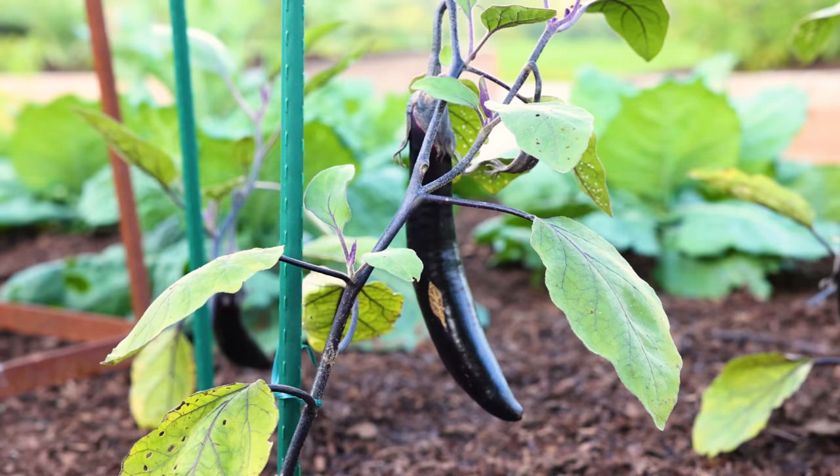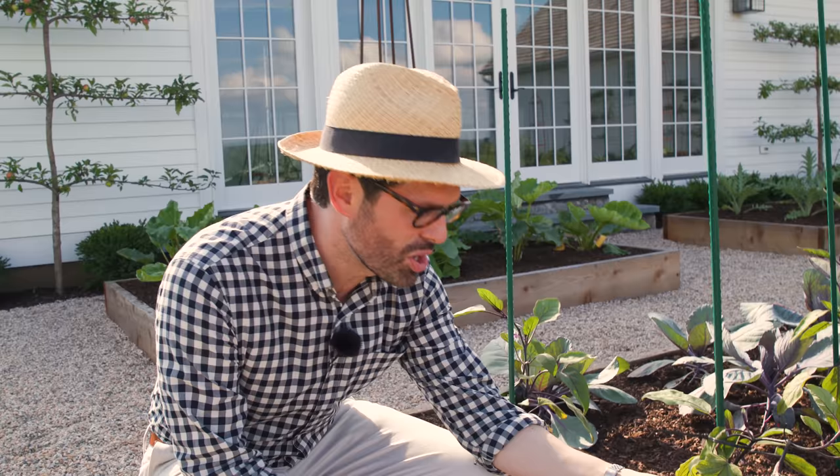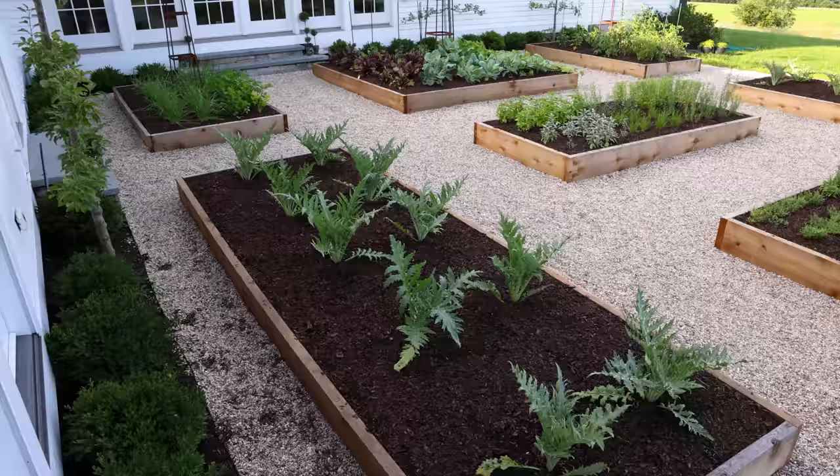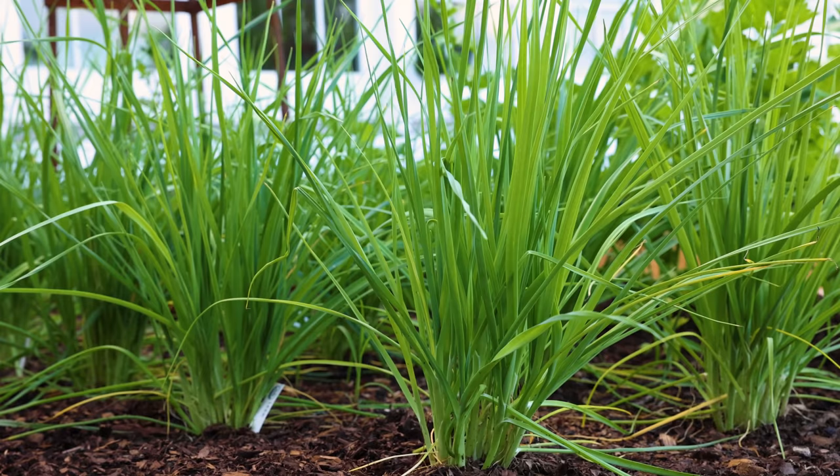These eggplants have been growing so fast. Just last week they were like half the size, so they're just going to be a bountiful harvest, and I'm already thinking about ways to use them. One thing to remember when you plant your garden is you have to plant things that you love to eat, not just things that you think are easy to grow or that look pretty, but things that you really enjoy.